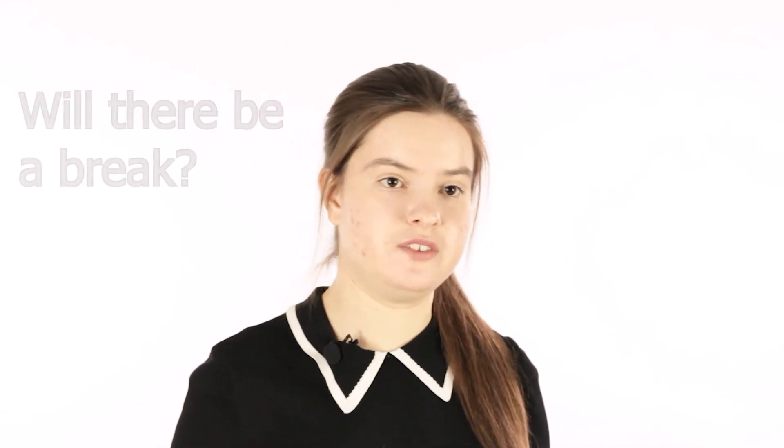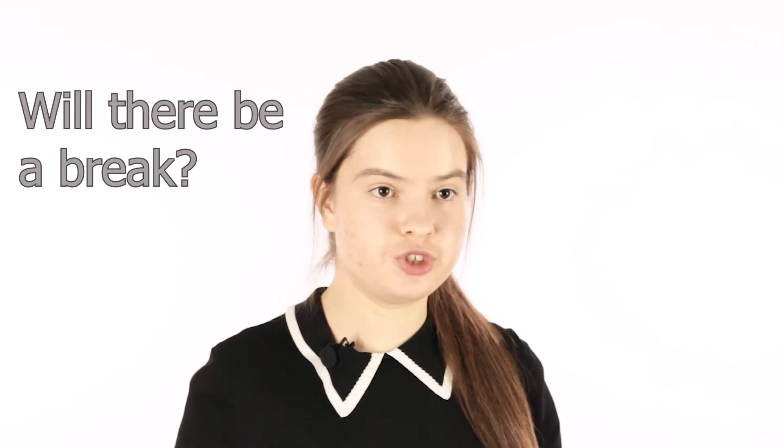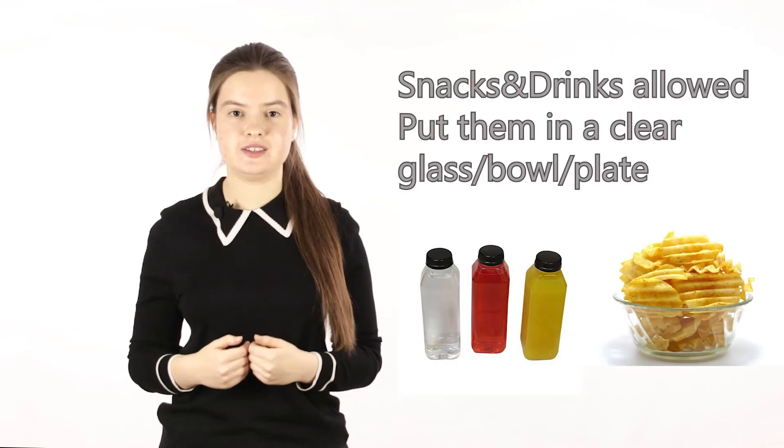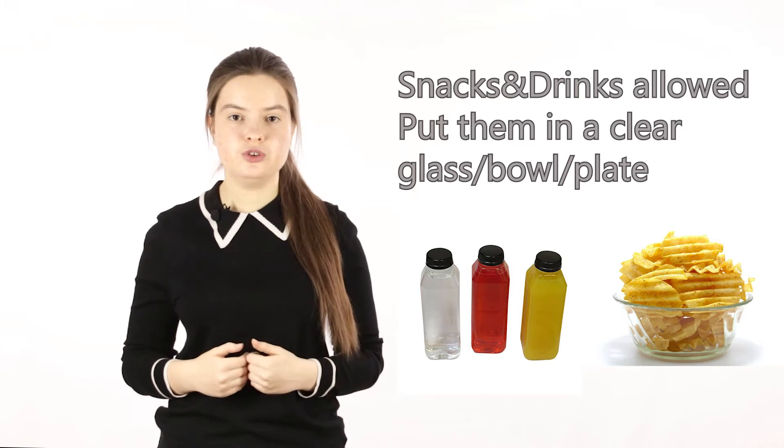During the online exam you'll have to sit in front of your computer for three hours straight, so please make sure you go to the bathroom two or three times before the test starts — you don't want that distracting you. You are allowed to have a snack, a glass of water, juice or some chips, but make sure your snack is in a clear bowl, plate or glass so that they know there are no formulas written on the packaging.